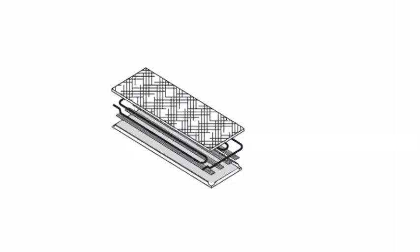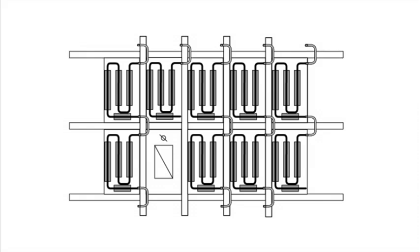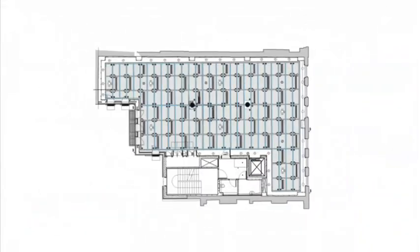A chilled ceiling is built on a modular system of interconnecting ceiling tiles. Each has a copper element bonded to the rear and is fully insulated. A chilled ceiling is scalable to any building, heat load or planning grid. Cooled water passes through the elements, creating an evenly chilled surface.